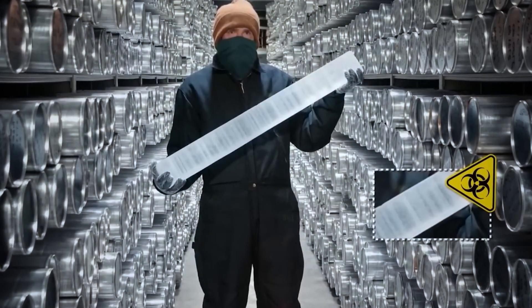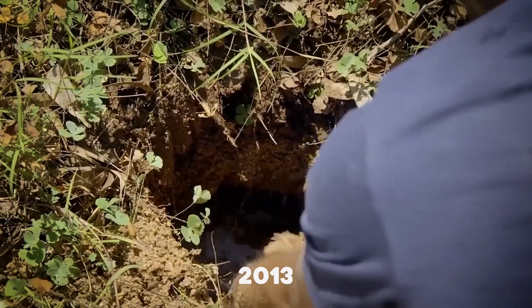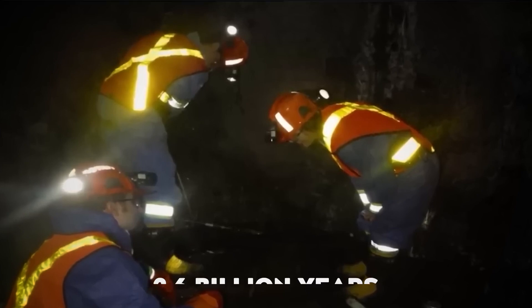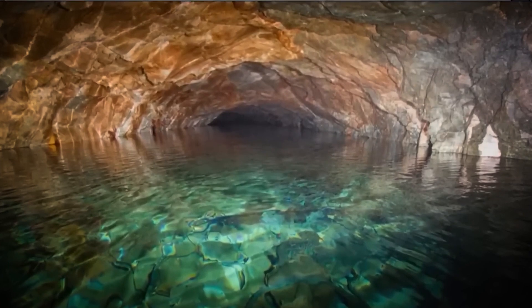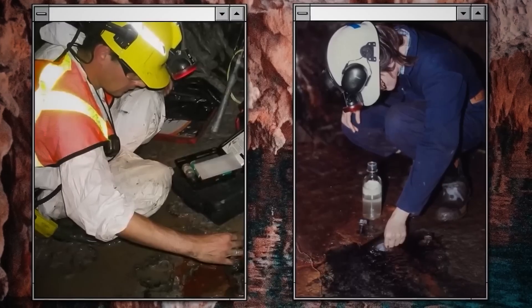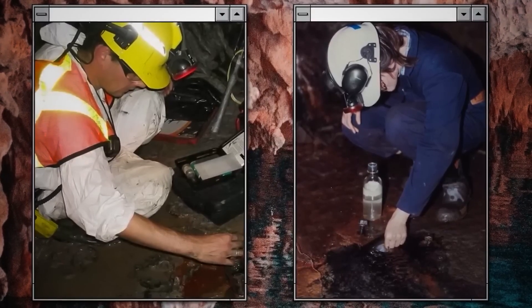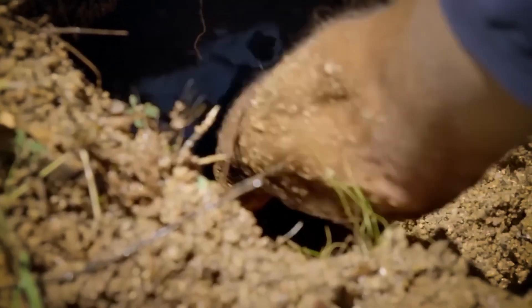Scientists continue to make fascinating discoveries about ancient preservation. In 2013, researchers found a pocket of water 1.5 miles beneath Canada's surface, dating back 2.6 billion years. Unlike drinkable glacier water, this ancient water proved incredibly salty and mineral-rich, offering insights into Earth's early chemistry. The water turns rusty orange when exposed to air due to its high iron content, demonstrating how environmental conditions can preserve chemical compositions for billions of years.